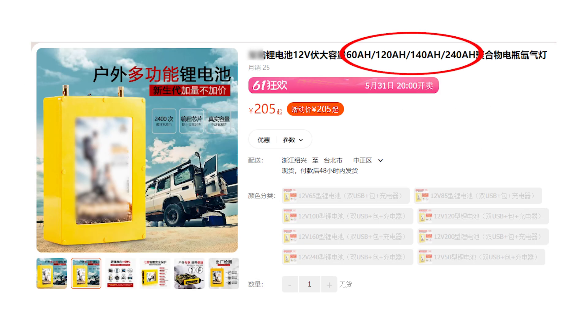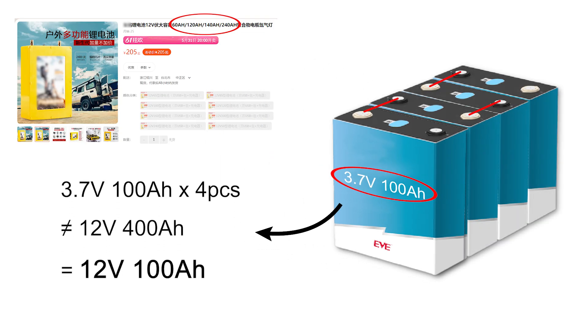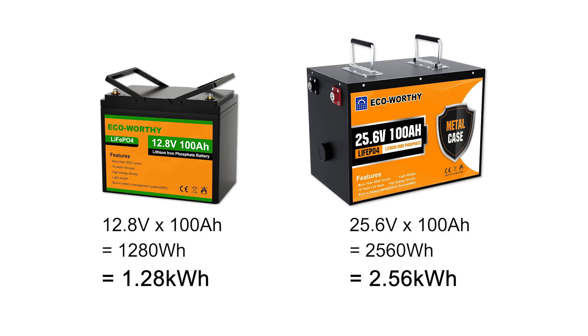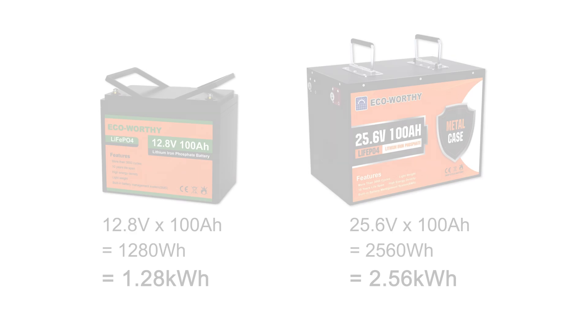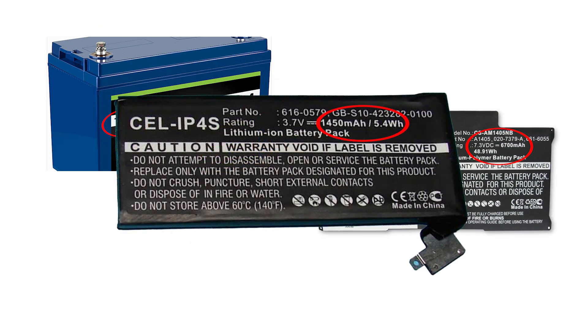Another issue is incorrect labeling: adding the ampere-hour or milliampere-hour values of cells connected in series. For example, if four 3.2-volt, 100 ampere-hour batteries are connected in series, the correct labeling should be 12 volts and 100 ampere-hours — but it might be mistakenly labeled as 12 volts and 400 ampere-hours. Ampere-hours and milliampere-hours must be multiplied by voltage to represent energy capacity. For the same 100 ampere-hour label, a 12.8-volt battery has 1,280 watt-hours while a 25.6-volt battery has 2,560 watt-hours. Watt-hours directly represent energy and provide a more intuitive understanding of available energy.